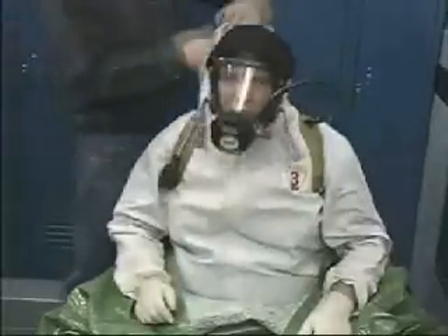OSHA's HAZWOPER standard requires workers to use proper respiratory protection to prevent tragedies like these. How can you know what respiratory hazards you'll face where you work? Answering this can be difficult because hazardous materials come in many forms, and some of them cause health problems that aren't immediately obvious.